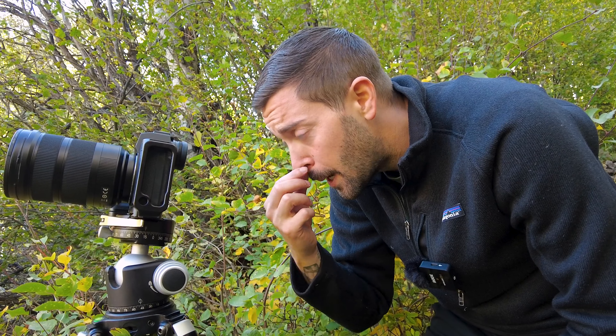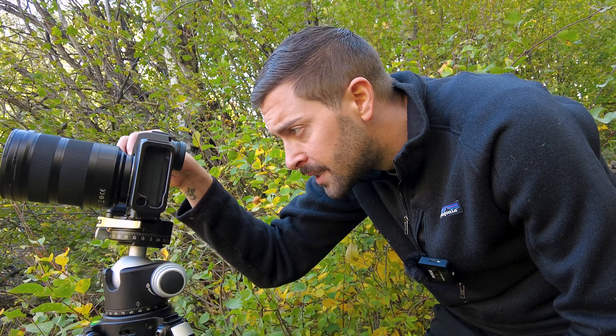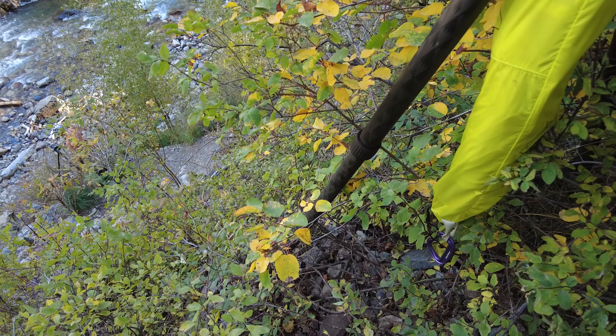This is such a high dynamic scene I have no choice but to bracket right now. The white bark on the aspens is just so bright — I might have to go three stops underexposed just to save that detail. Also, this is a super sketchy little cliff that I'm on.